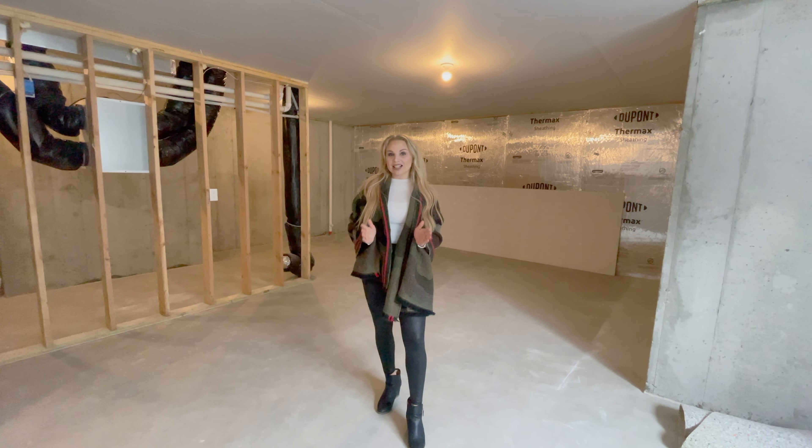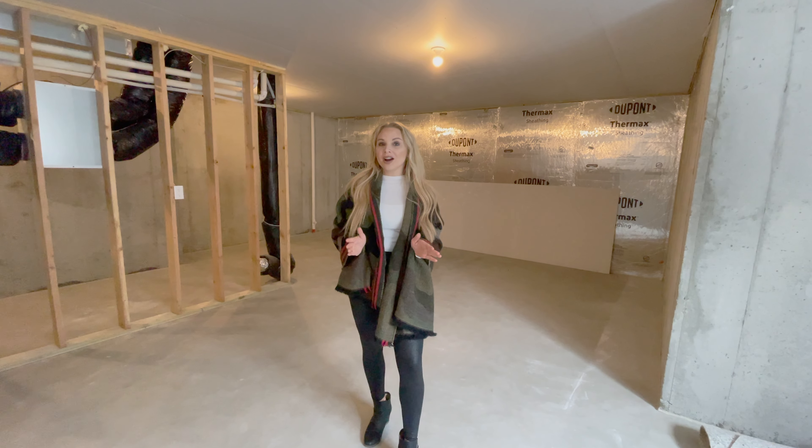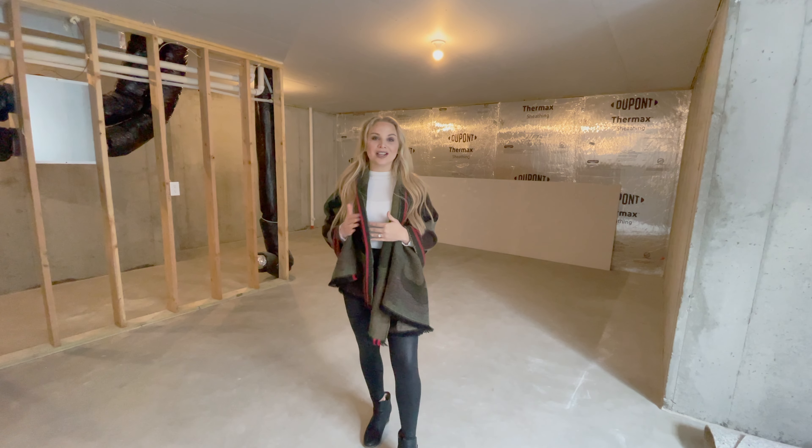Here at the J.P. Brooks Linden plan we give you the option of finishing all four levels, or the option of having an unfinished basement that you can finish yourself.